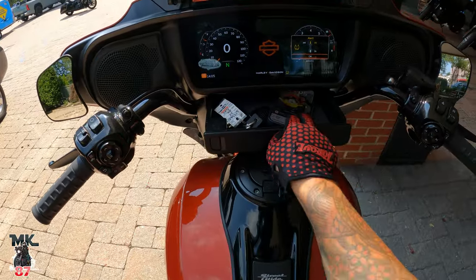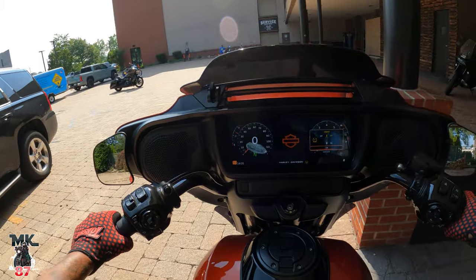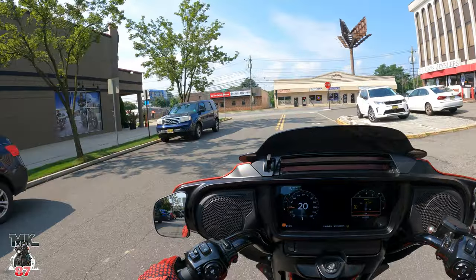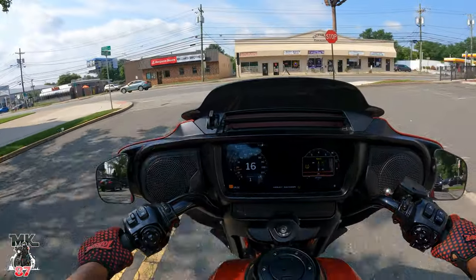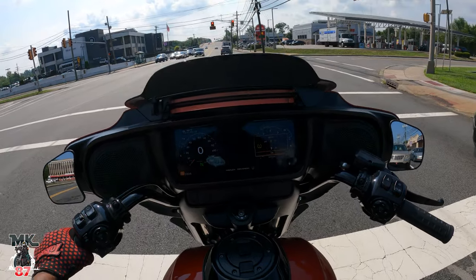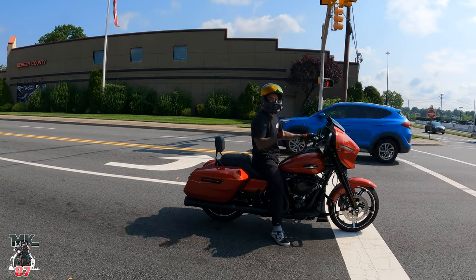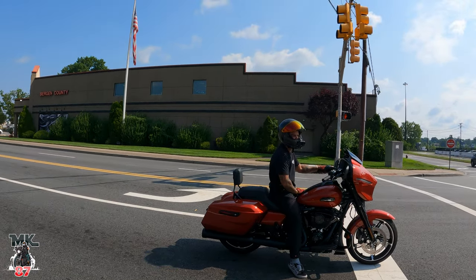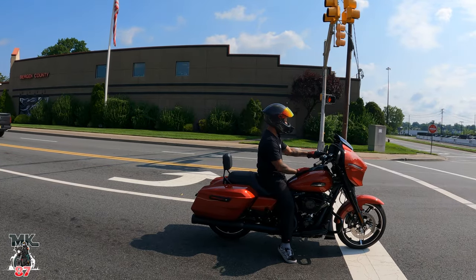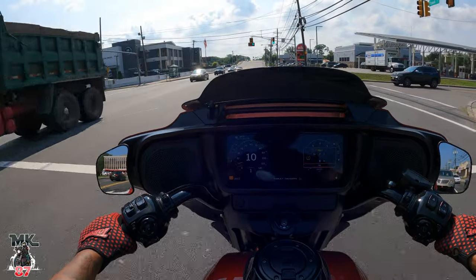Pull out the tray, pop your phone in there, close it in — now you don't have to worry about your stuff falling out of your pockets or anything flopping around. I was actually riding this bike out in Milwaukee with a stage two, and that thing ripped. I also rode one that had the 135 in it — that was an absolute beast, scary fast. There's just so much you can do with these bikes.